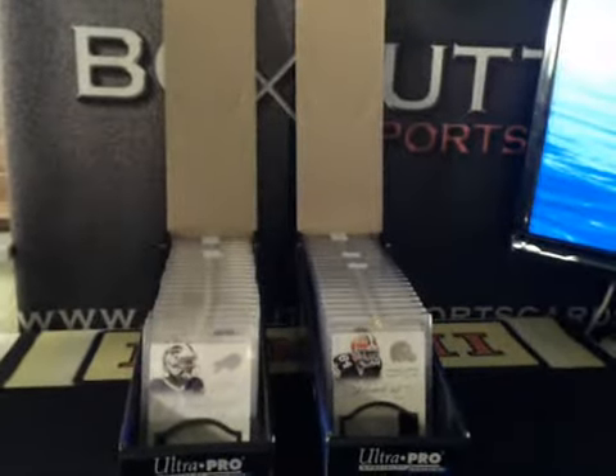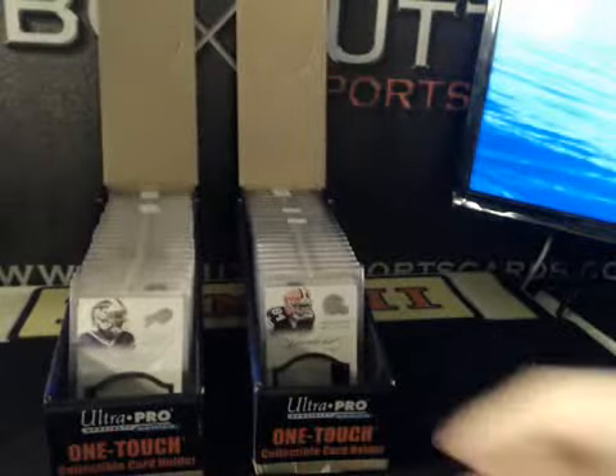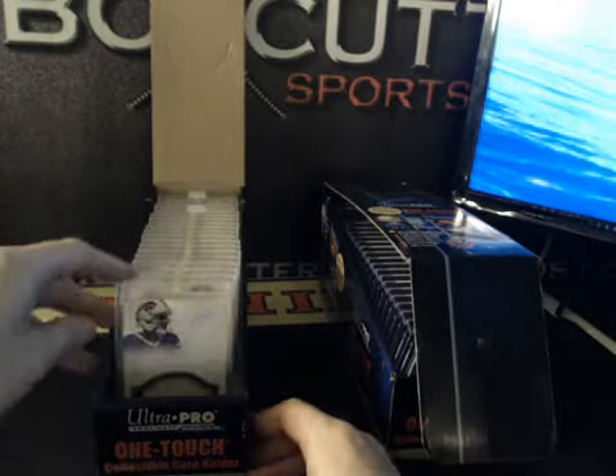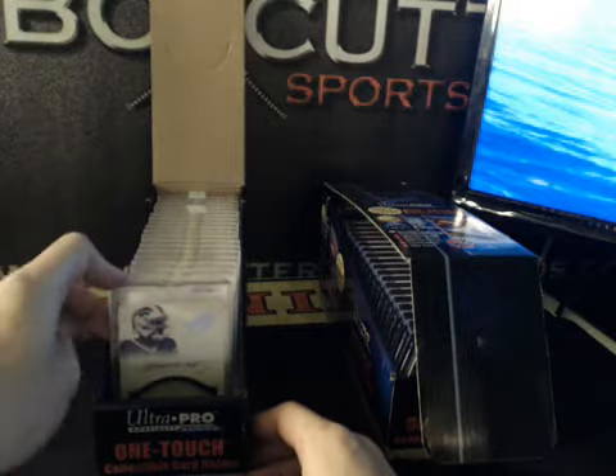Just doing a quick case break hit recap — Panini Flawless 2014 Football, two cases to recap. I'll do this one first; this was case number one earlier tonight, not really in any official order. This was the pick your team break hit recap.